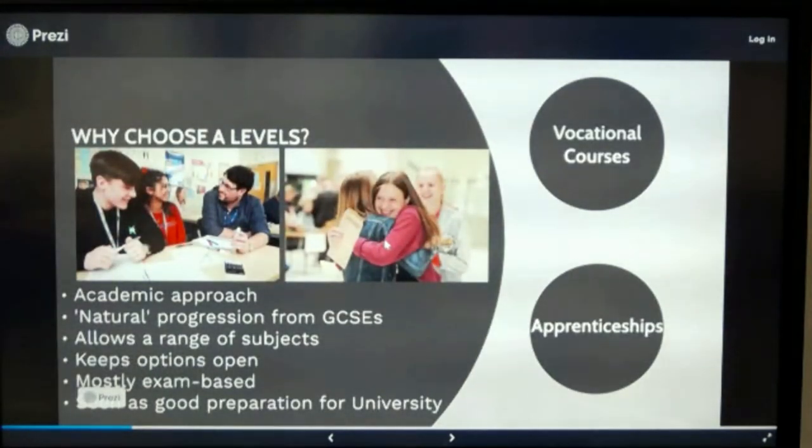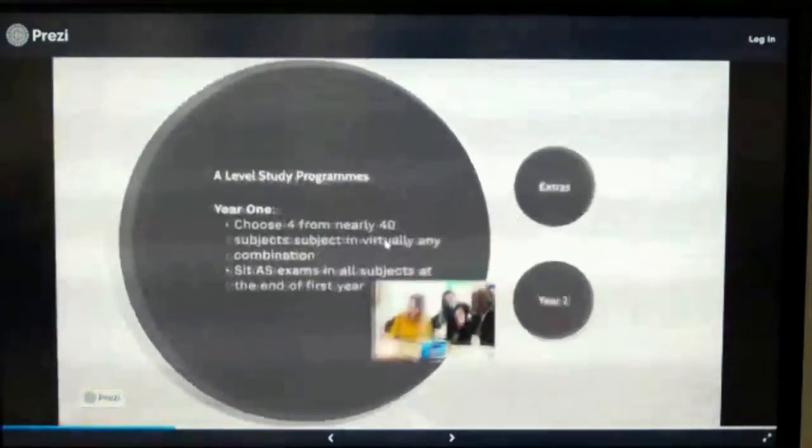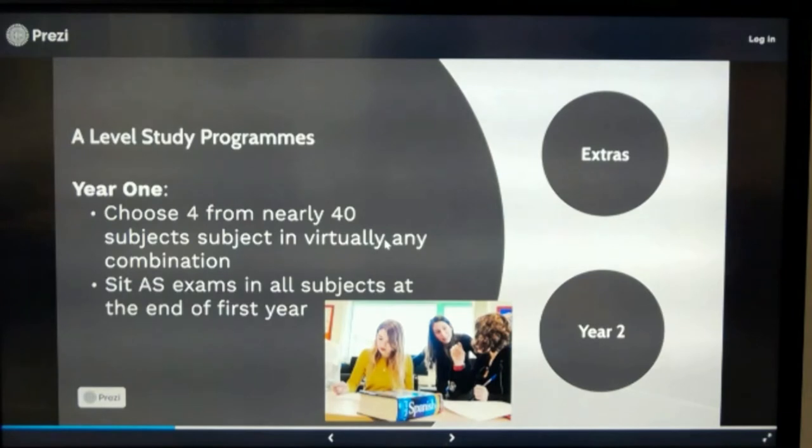Let's focus on A-Levels and how we organise them here at York College. We still enrol students to four subjects at the beginning of their programme, with a very wide range of courses to choose from in pretty much any combination. We programme individual A-Level programmes for about a thousand students each year, and I only have to say 'sorry, we can't do that combination' to maybe one or two students — so we're very proud of our ability to accommodate choices.